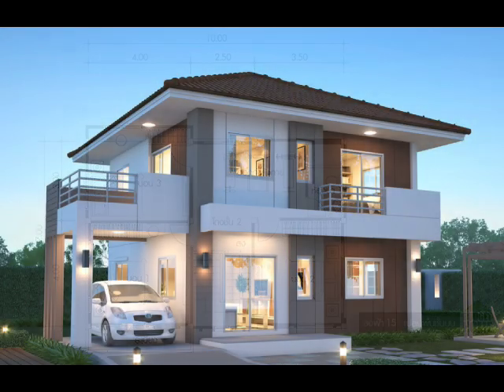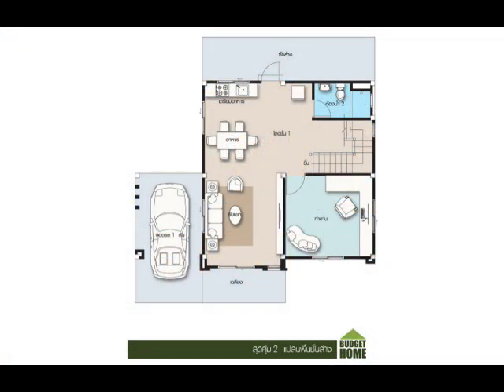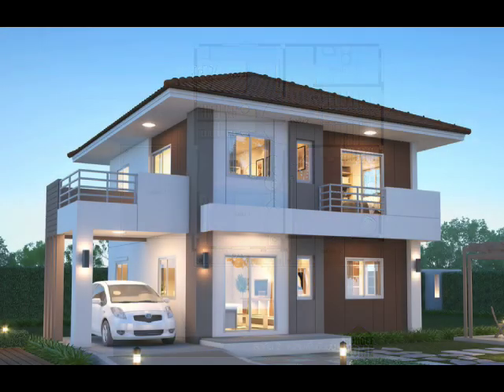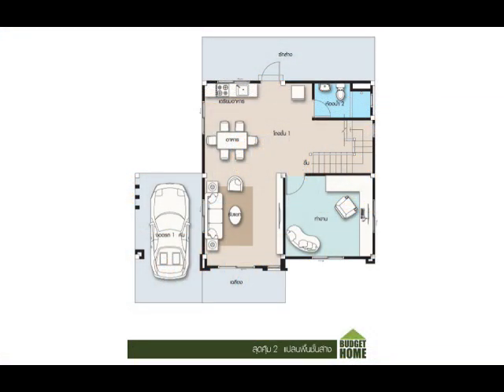House Design No. 8: A spacious two-story house still designed with three bedrooms and two bathrooms. Two of its upstairs bedrooms each have their own balcony, giving homeowners an opportunity to connect with the outside world. This house has a total floor area of 176 square meters, while the construction budget ranges from $66,000 to $99,000.